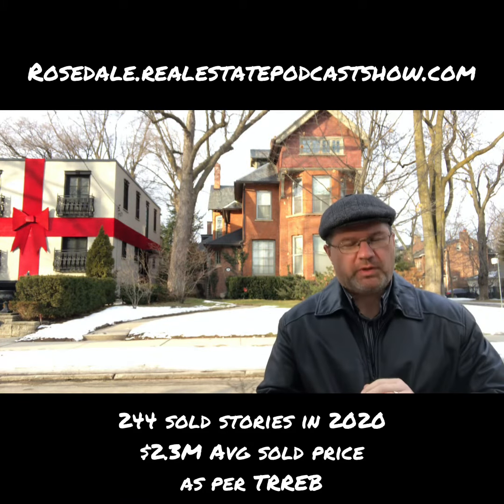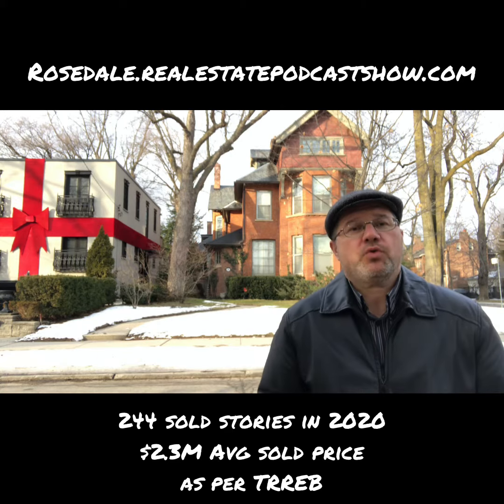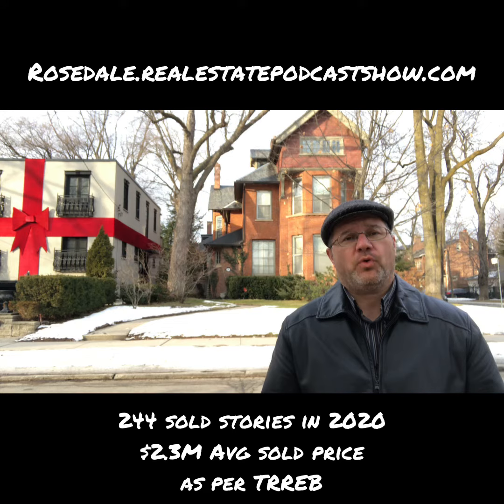Good afternoon. Paul Andrigo here, realestatepodcastshow.com. I'm doing my rosedale.realestatepodcastshow.com update for the new year.